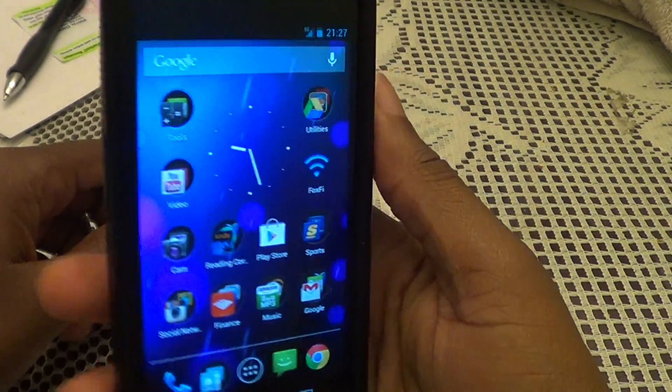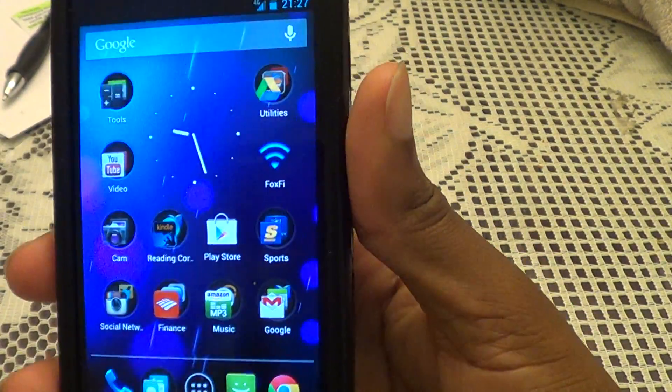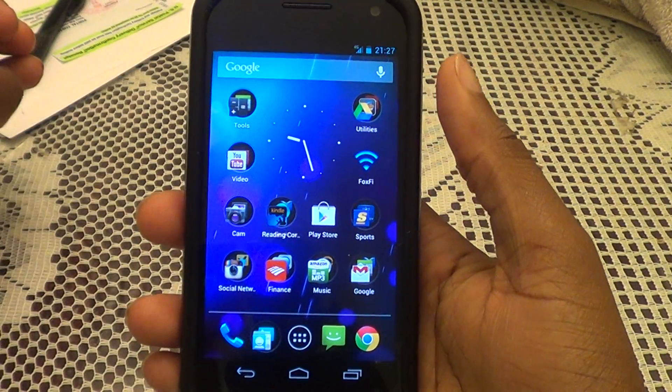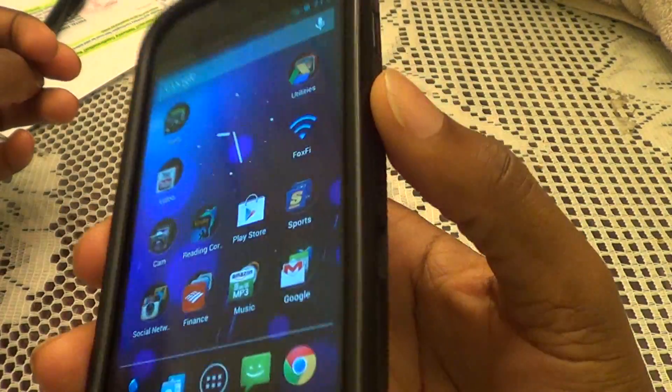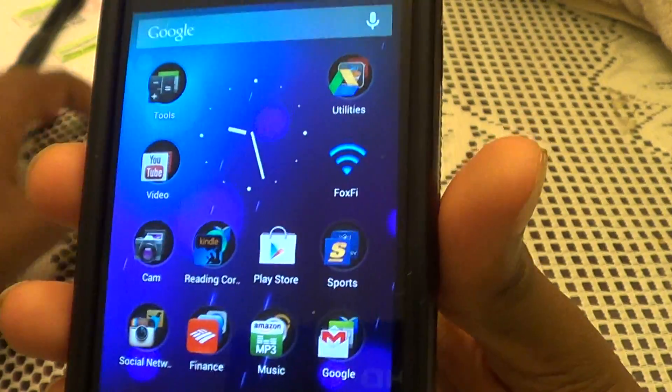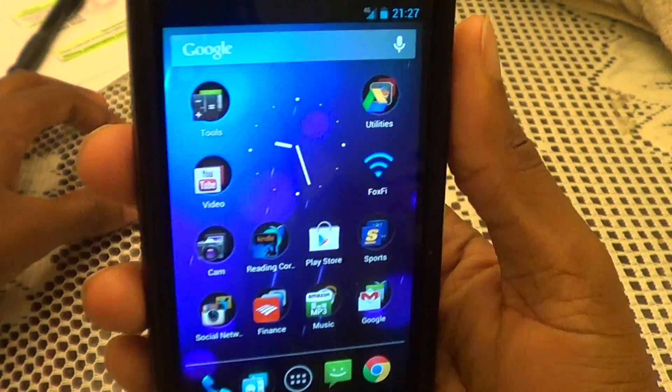Hello everyone. I'm back after a long hiatus. I haven't had any big updates recently until today. As we all know, Verizon did release the Jelly Bean operating system for their version of the Galaxy Nexus after a long time — finally.